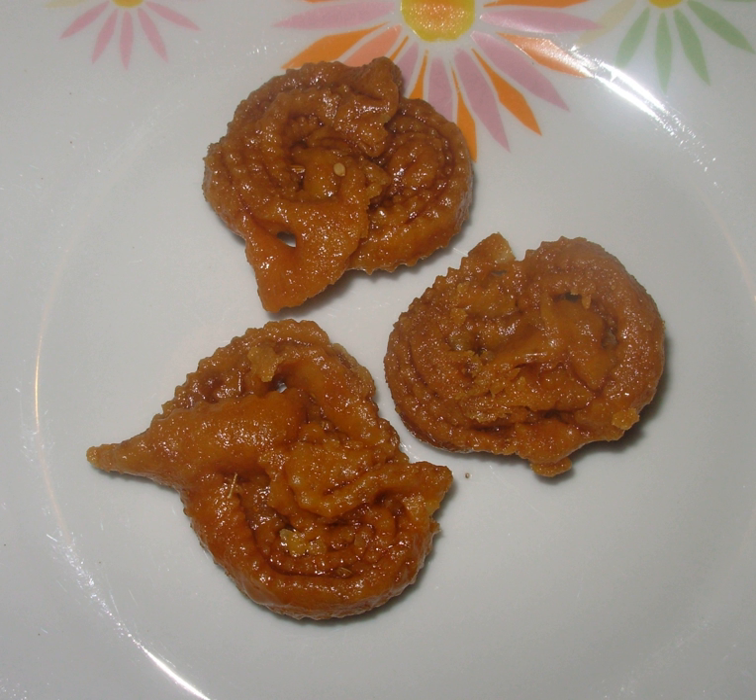Chabakia recipe for fried Moroccan sesame cookies with honey.